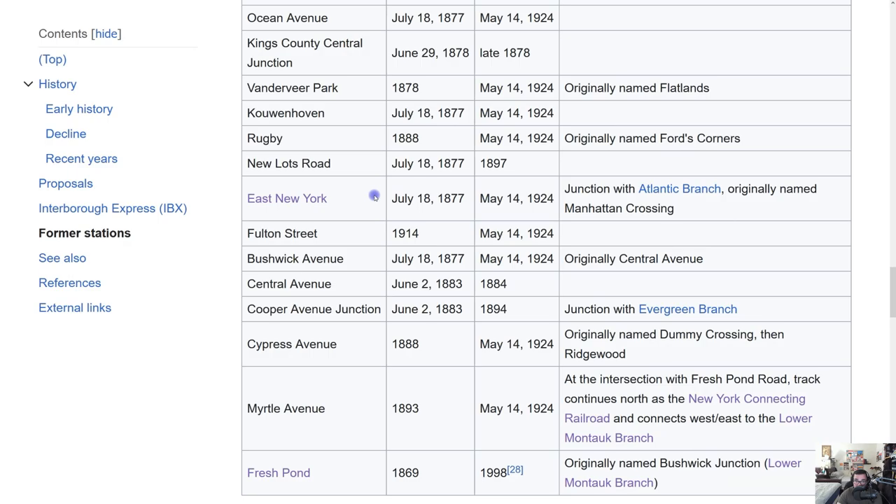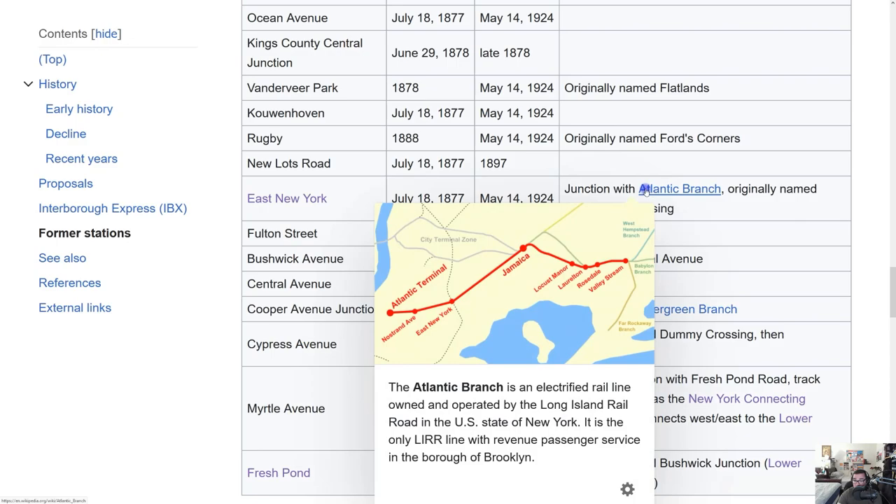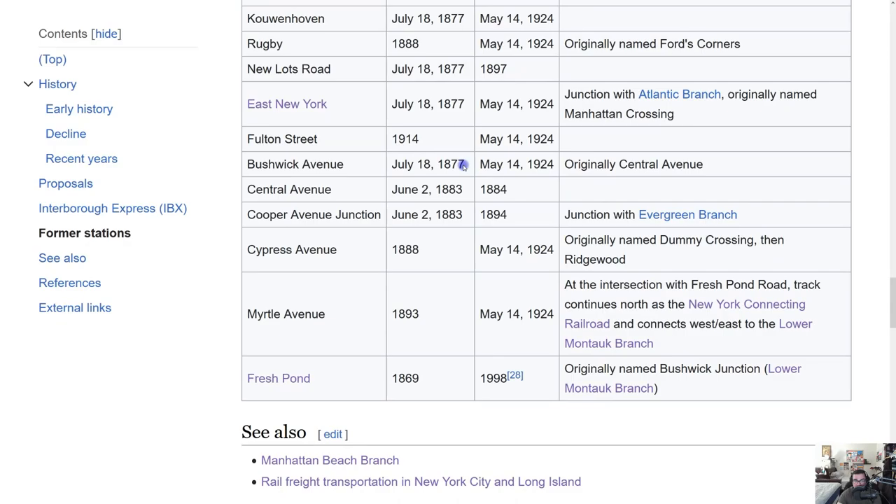East New York station opened July 18, 1877, closed May 14, 1924. It was a junction with the Atlantic Branch, which ran from Brooklyn's Atlantic and Flatbush Avenues down toward Valley Stream. It was originally named Manhattan Crossing. After that: Fulton Street, opened 1914, closed that same date. Bushwick Avenue, opened July 18, 1877, closed May 14, 1924 — originally called Central Avenue. Then Central Avenue itself, opened June 2, 1883, closed the year after.